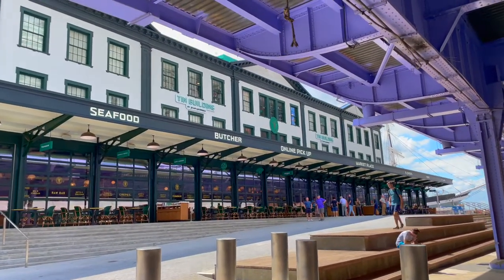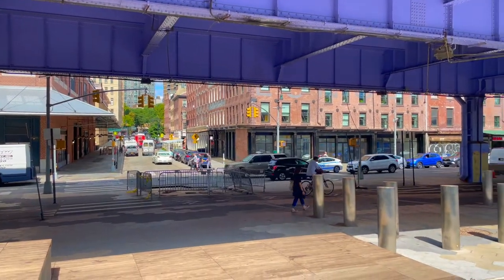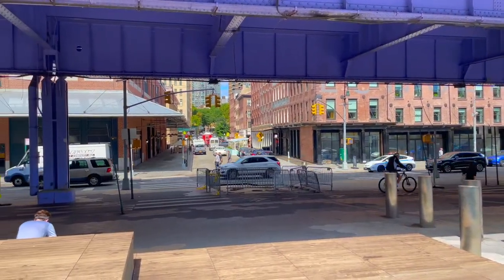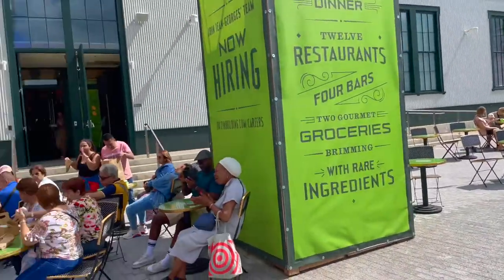Today we're exploring one of Manhattan's newest marketplaces, the Tin Building by French restaurateur Jean-Georges. It's located in Manhattan's South Street Seaport neighborhood, a neighborhood that's undergone significant changes over the past few years. We're excited for you to join us on our adventure today.